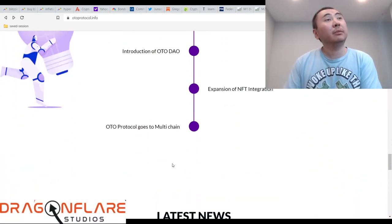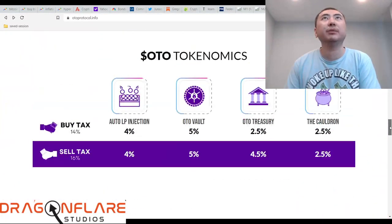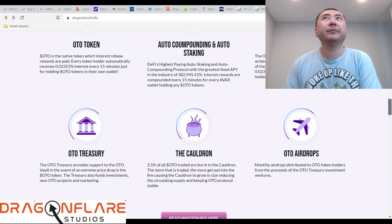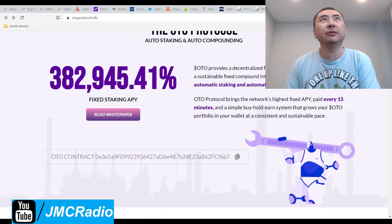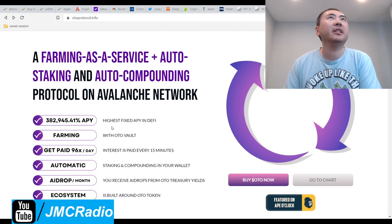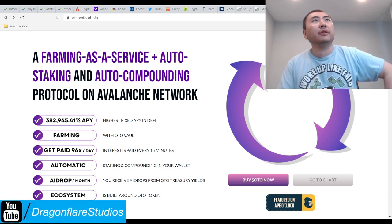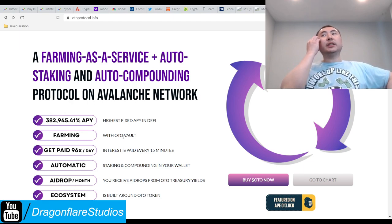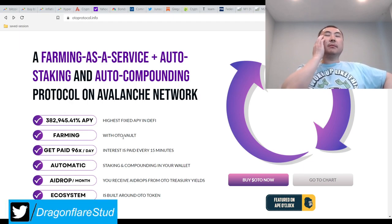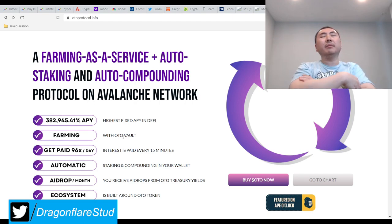So I decided to still do this hopefully quick video. If you haven't seen the video on Auto Protocol already, basically it's just another Seifu fork, like pretty much everything else. It's crazy — one year's worth of very high APR. I bought this for an average of around $2.75 when it basically came out, when the video came out.